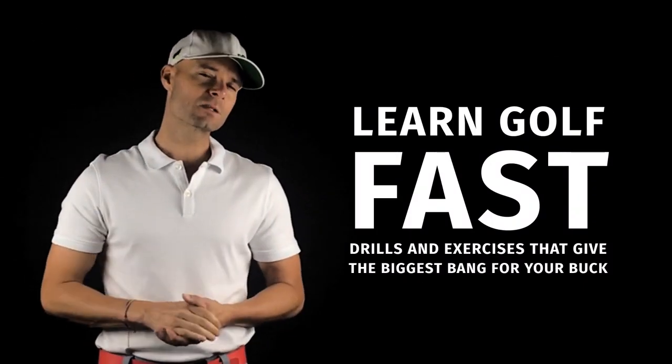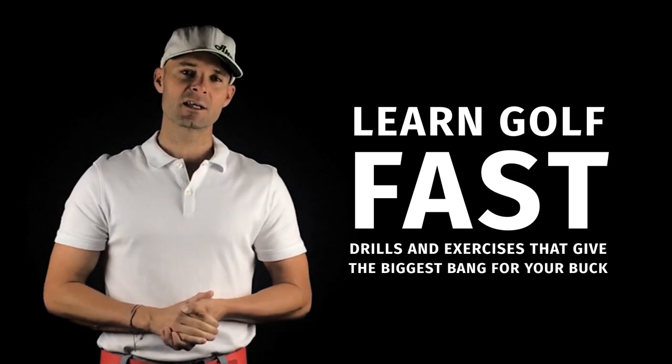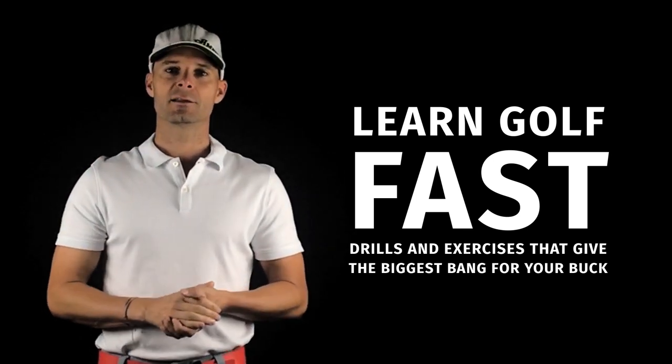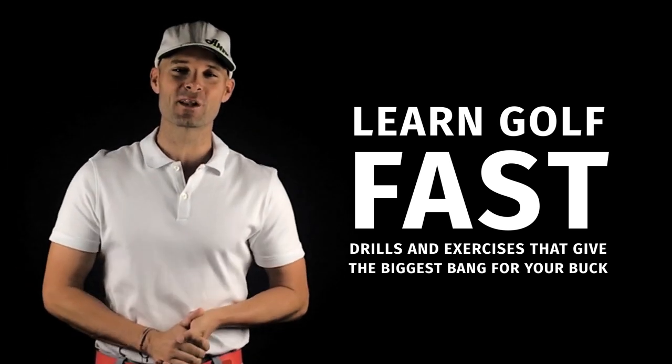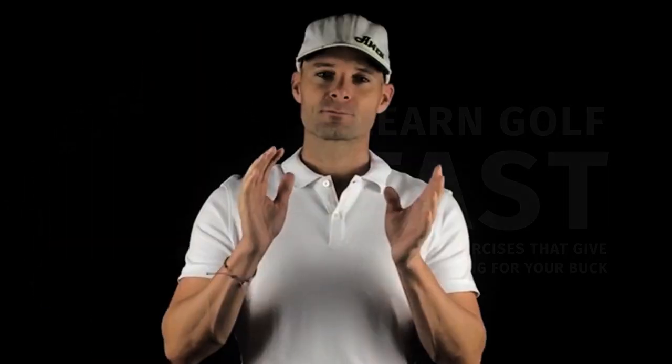So that's the purpose of this series — to give you all some drills, give you all some sequence training that you can apply now for the biggest bang for your buck. The beauty of this is that you can do it in your home, in the office, on a lunch break, maybe even in the bathroom mirror getting ready for work.